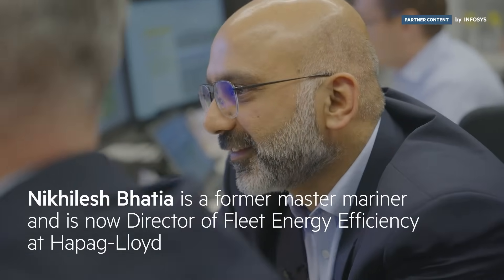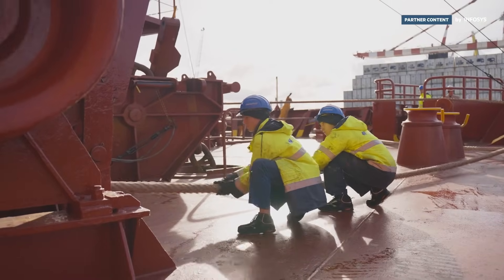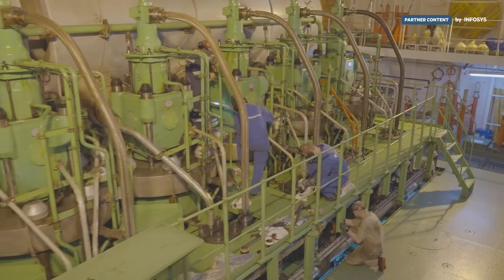The easiest way to capture the carbon emissions is looking at the total fuel consumption of the ship, because whatever energy we burn, that is emitting something into the air. There are a lot of factors that affect the total consumption or the total emissions from a ship: speed, the routing, how she is loaded, and which kind of fuel we are using.